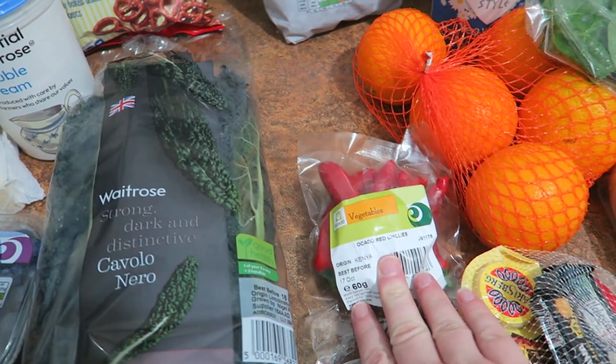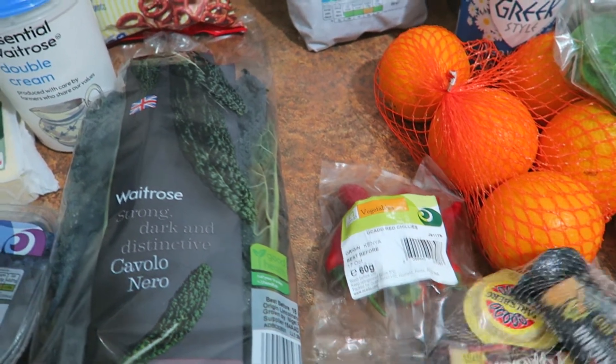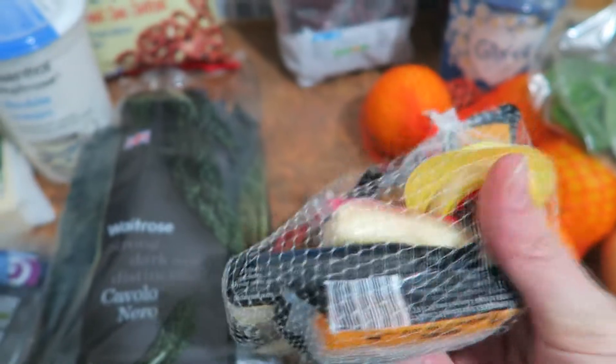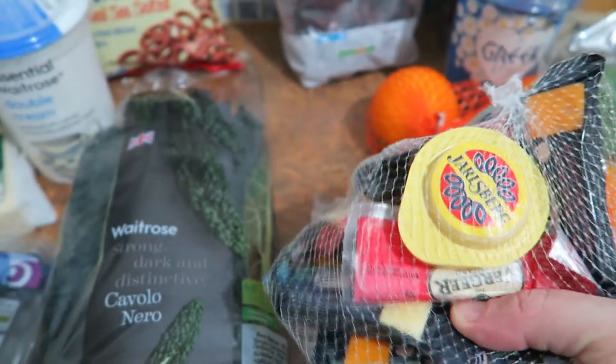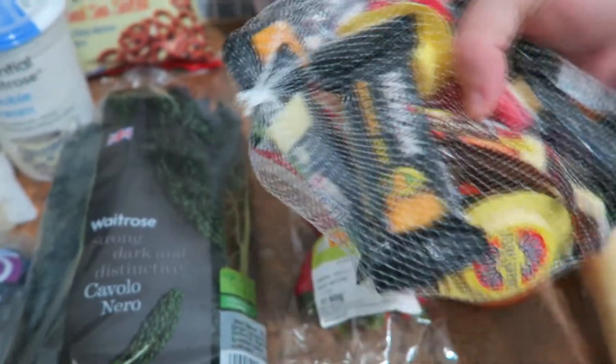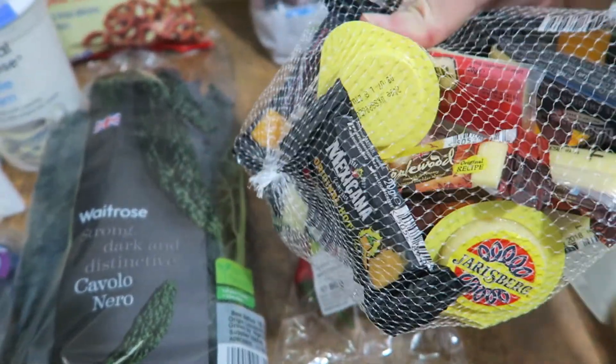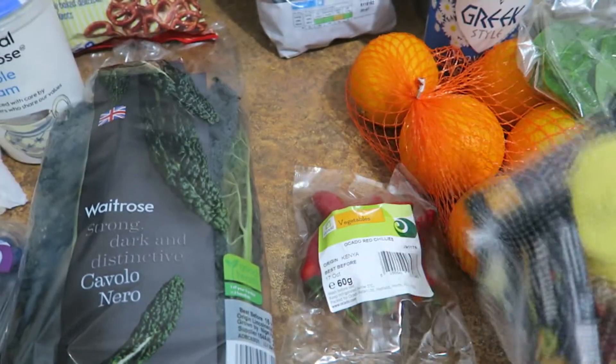I also got some spinach and chillies, which will probably go with those stuffed shells as well. I bought this little bag of mixed cheeses — I thought it would be good for Trevor to take in his lunch. It was one of those flash sale ones where they flash it up at the end and say you might also be interested in. It's got a few different cheeses in there — seemed interesting.